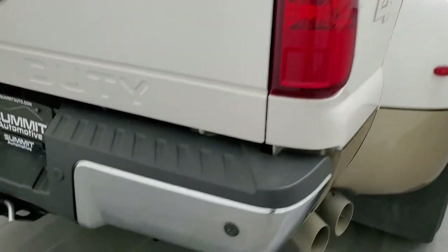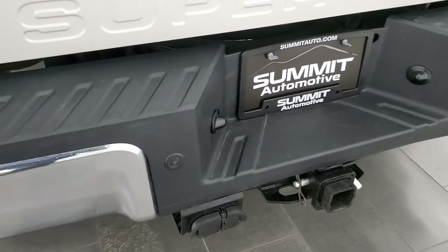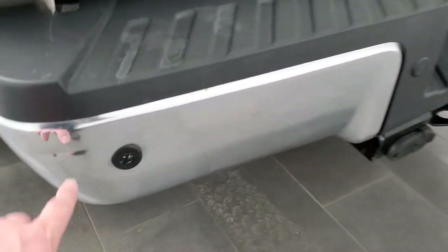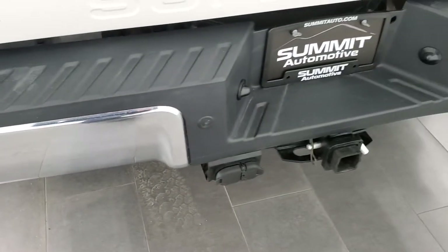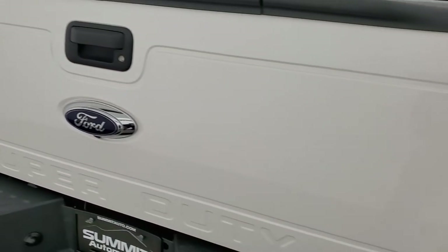Coming around to the back, the rear bumper is in nice shape. Has the backup parking sensors. Full towing package, which includes a receiver hitch, 4-pin, and 7-pin wiring. I will let you know there is one little ding right there, but other than that, this truck is very nice.